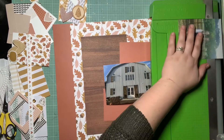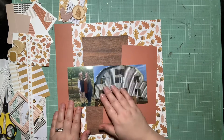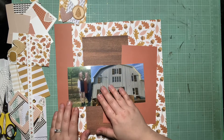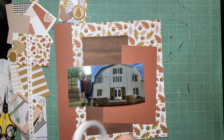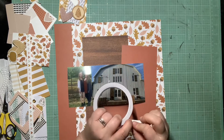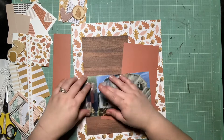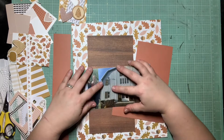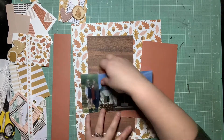You guys saw layout one before this one — that was the last video. So now I'm pulling in all the scraps from that last layout to make this companion page. I have the leftover of this beautiful autumnal floral and the leftover burnt orange cardstock, so I'm going to piece those together to create my 12x12, just like I did on the last layout.